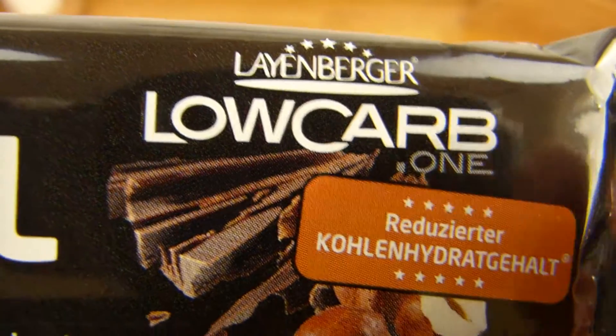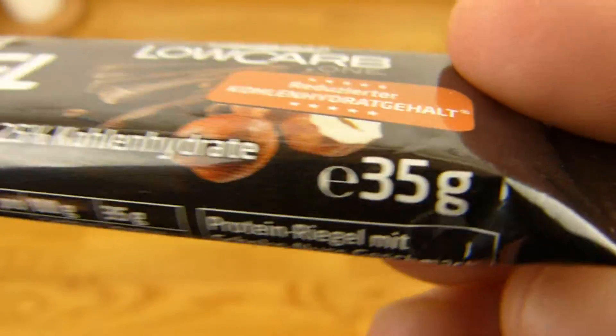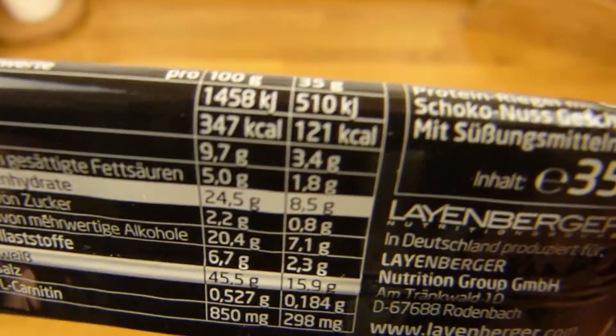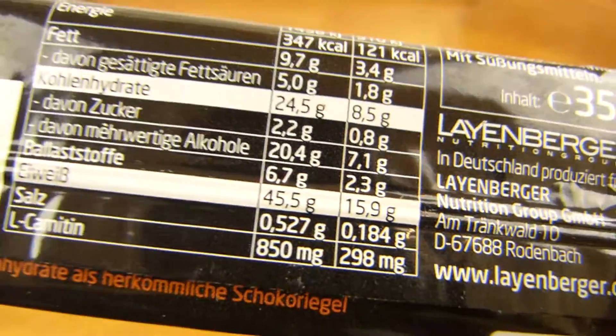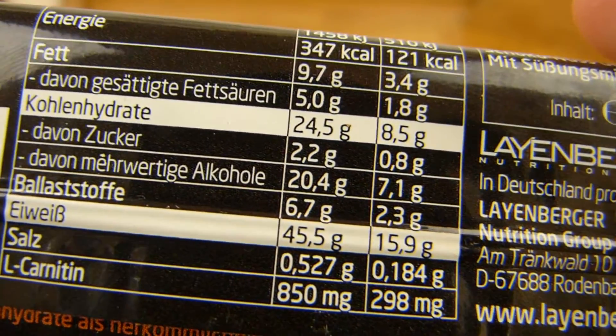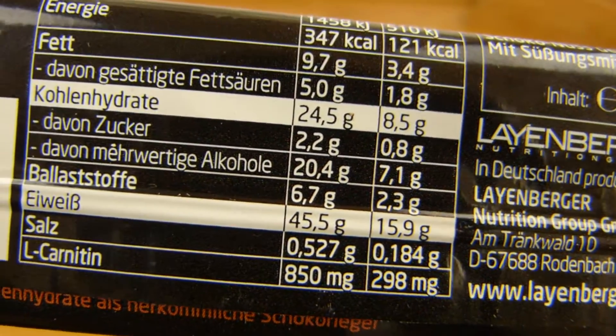Do you care about this? I don't. It's 35 grams per bar and 121 calories. Yeah, that's good. 16 grams of protein.